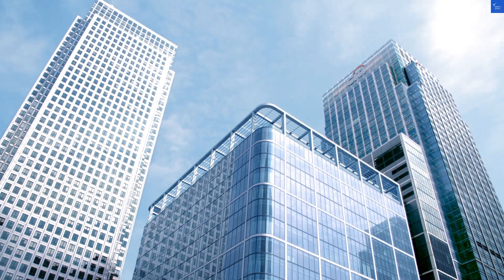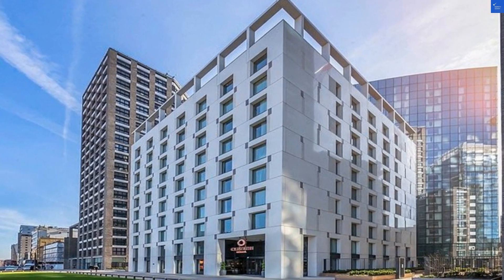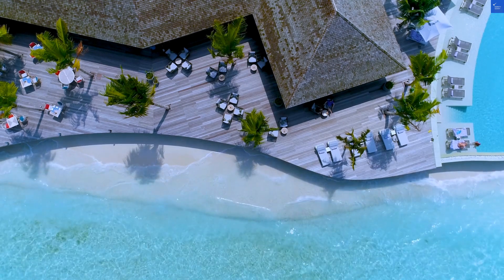Welcome back to Verify Giant, your go-to source for helping you shop online safely. Today we're diving into the Clayton Hotel City of London. Let's roll up our sleeves and see if this place is a diamond in the rough or just a shiny lump of coal.